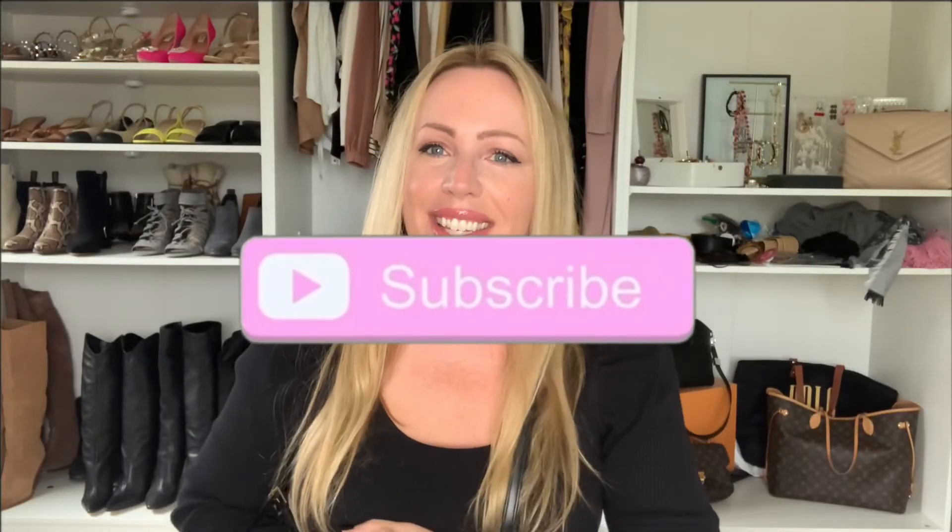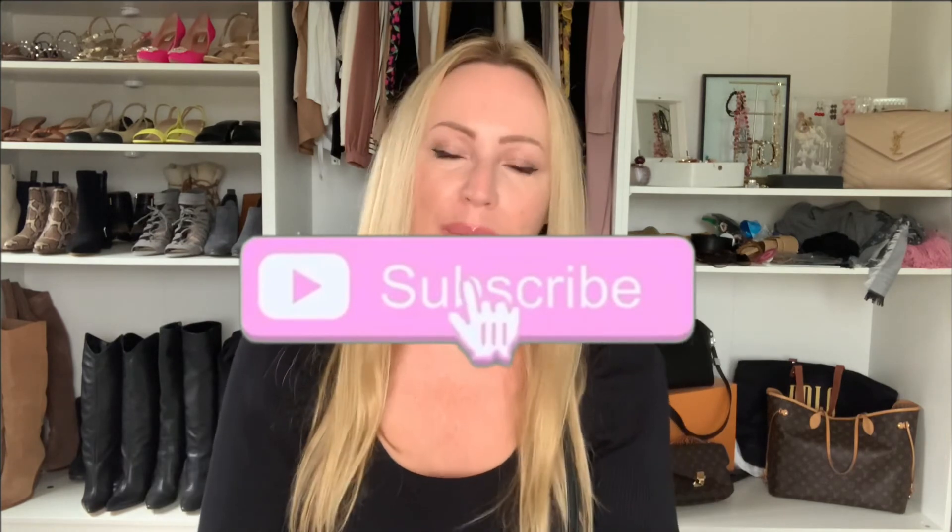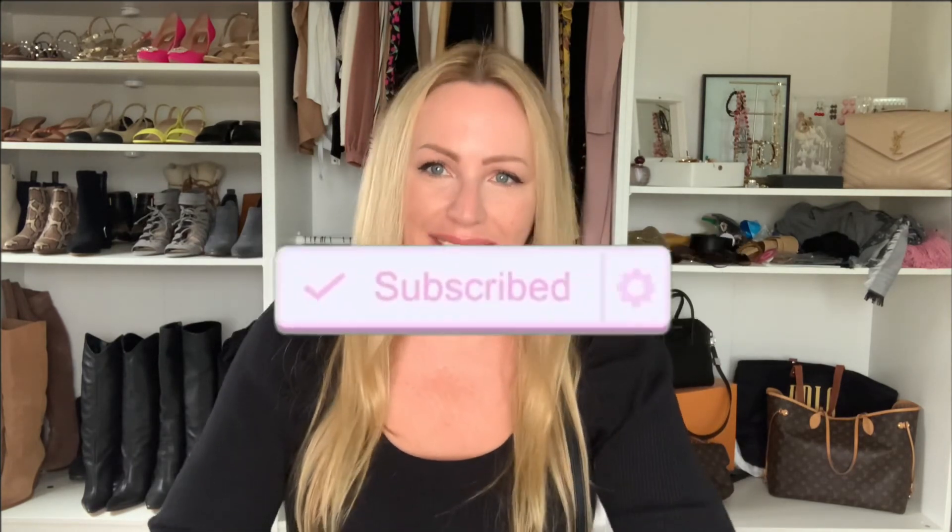I'm going to go ahead and do a full review after carrying her for a week and let you guys know what my thoughts are, whether I'm still loving it, and what I think about the size and everything. That does it for this video — thanks so much for watching, girls, and I'll see you in the next one. Bye!